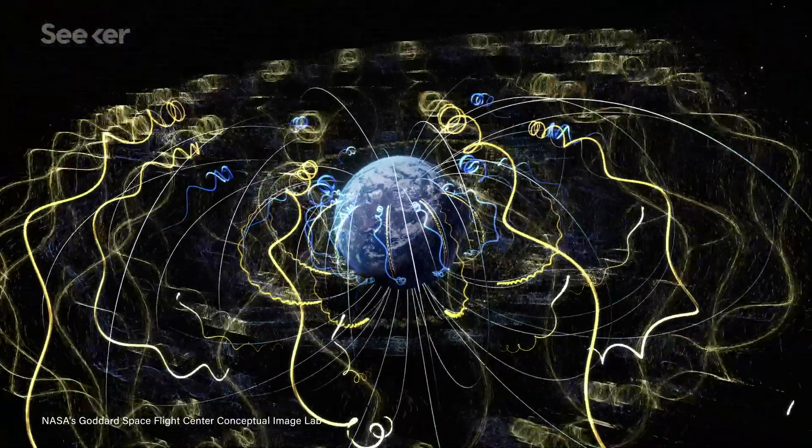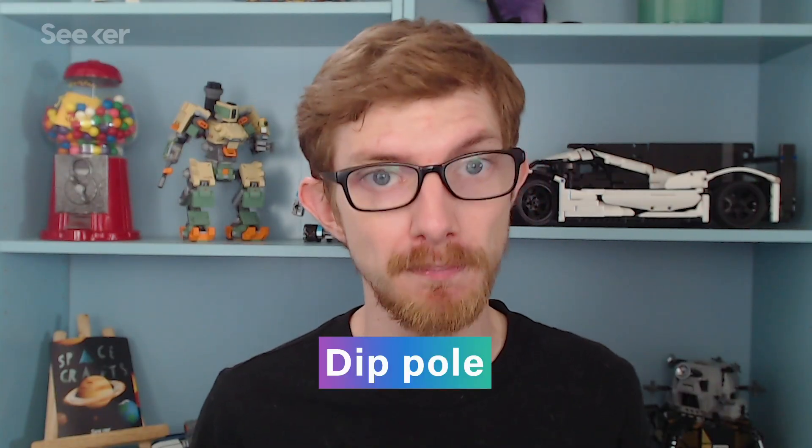From a zoomed-out view, say from space, the Earth's magnetic field appears to look and act like a dipole, and the spot that best represents the northern dipole is off the coast of Greenland. However, on a finer scale, the Earth's magnetic field is more varied and complex than a giant bar magnet. There is a point where the Earth's magnetic field is perpendicular to Earth's surface — if you were to stand over it with a compass, the needle would try and point straight down. So to recap, there is a geomagnetic north dipole and a magnetic north dip pole, and they are different things in different places.